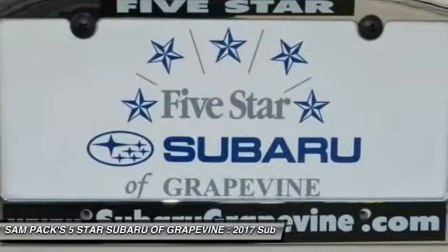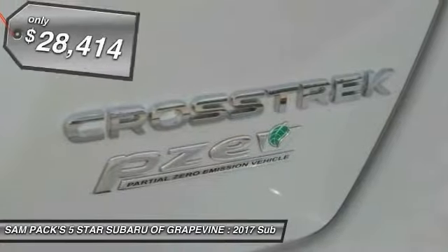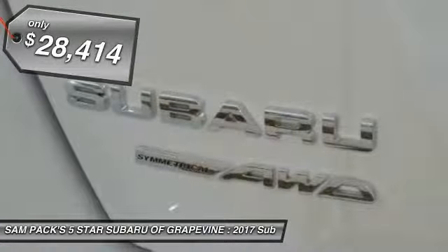And since it's a Subaru, you know the Crosstrek is built to last and is priced below $30,000.